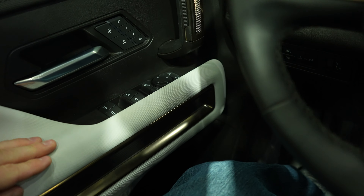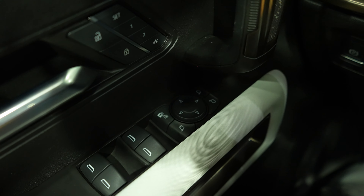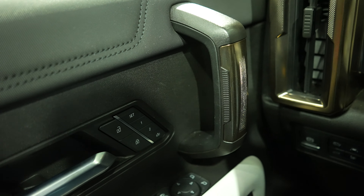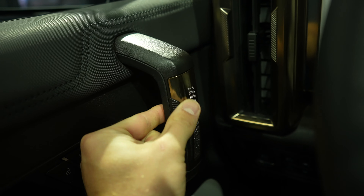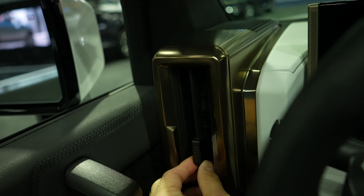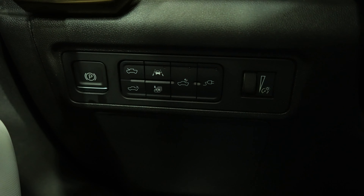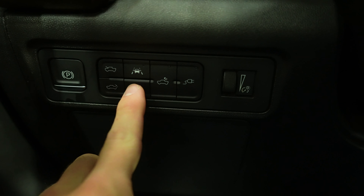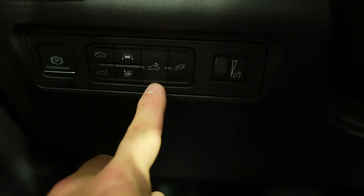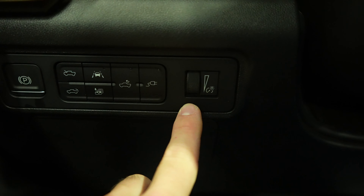Starting on the driver door, we have all the window controls for the vehicle as well as power adjustable and power folding mirrors, two-seat memory, and really nice soft-touch material. There's brushed bronze-looking trim throughout, a massive air conditioning vent, an electronic parking brake button, front trunk button, lane keep assist, tailgate release, all-windows-down button, cargo lamp, power plug for the bed, and the dimmer switch for the instrument cluster.